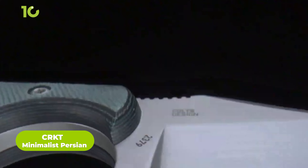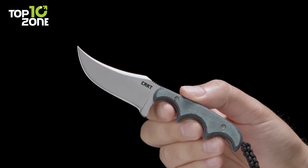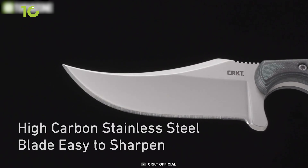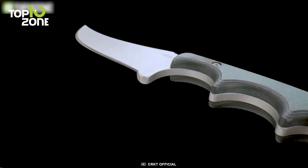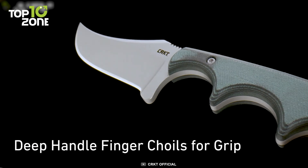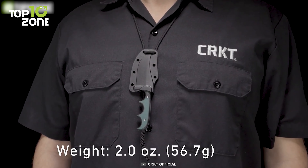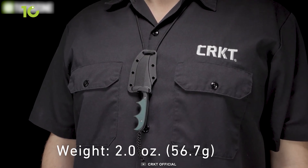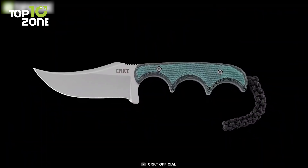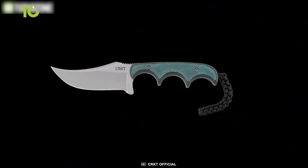Experience the beauty and performance of the CRKT Minimalist Persian, a stunning fixed blade knife inspired by traditional Persian knives. Its sleek, upswept blade is made from tough 5CR15MOV stainless steel, which delivers superior cutting power and durability. The handle is crafted from G10 to fit perfectly in your hand for exceptional grip and comfort during extended use. This blade comes complete with a custom-fitted Zytel sheath that offers convenient and versatile carry options. Altogether, the CRKT Minimalist Persian is the ultimate knife for anyone seeking a stunning and high-performance fixed blade for everyday carry.